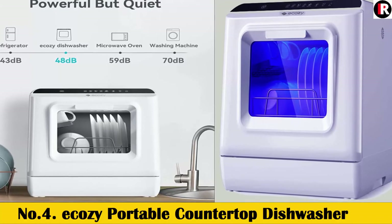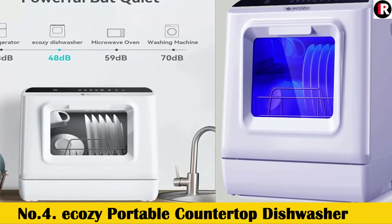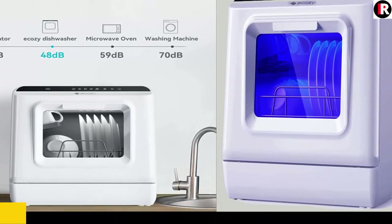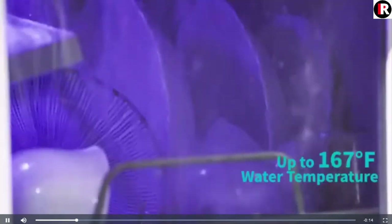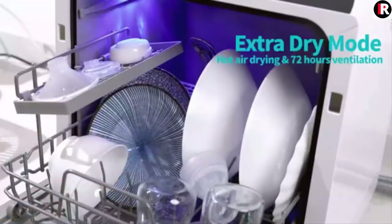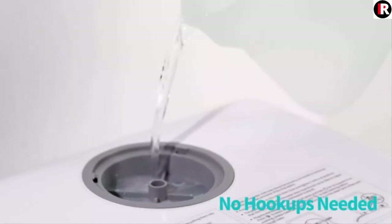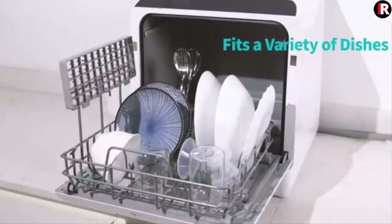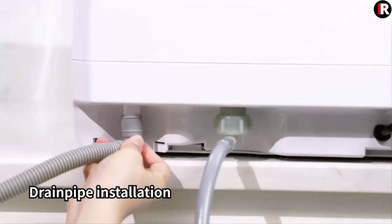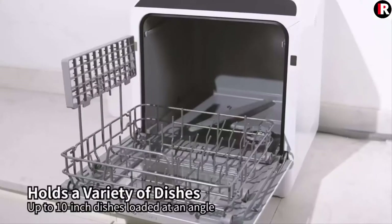Number 4: ECOZY Portable Countertop Dishwasher. Mini Dishwasher with a Built-in 5L Water Tank. No Hookup Needed. 5 Washing Programs. Extra Dry Function for Apartments, Camping, and RV. 5 Selectable Cleaning Programs make it easy to customize your dishwashing according to how dirty your dishes are, saving you time and minimizing power usage.